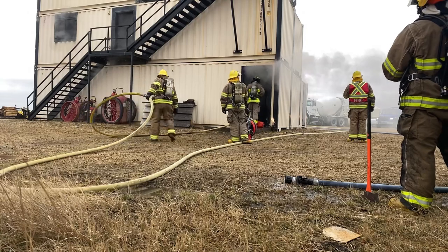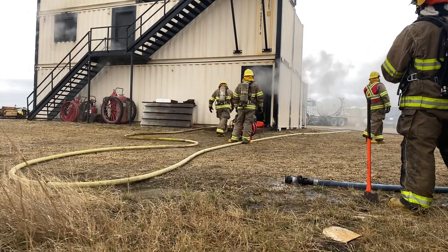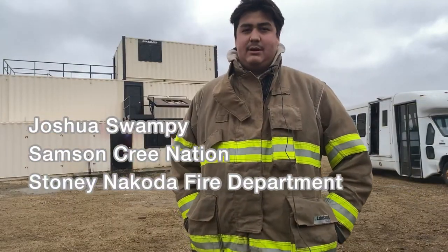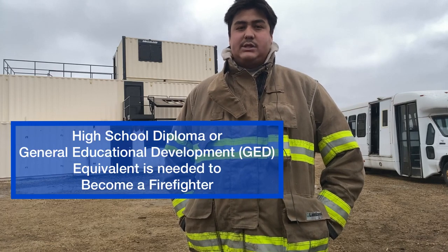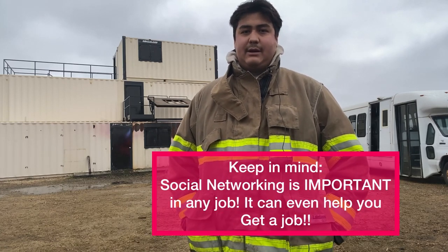These firefighters are going to go in and get their injured patient. Hi, my name is Joshua Swampy. I am from the Samson Cree Nation and I work for the Stony Nakoda Fire Department. I have my grade 12 education. They were hiring out in the Stony Nation where I live now, and I just applied. I know the guys that are running it, so they helped me get on to the job there.